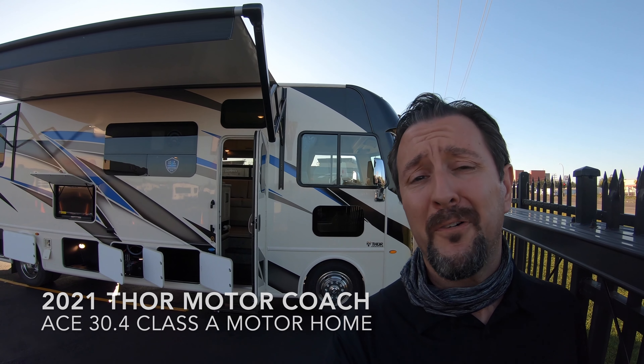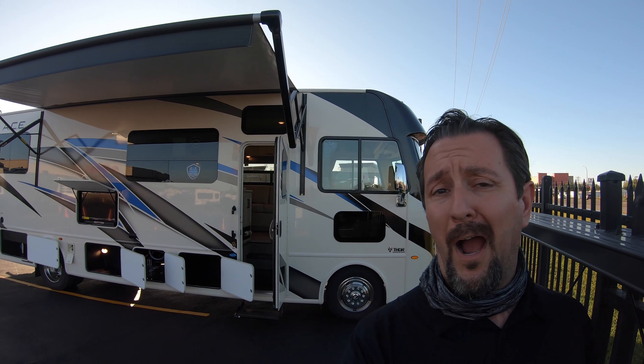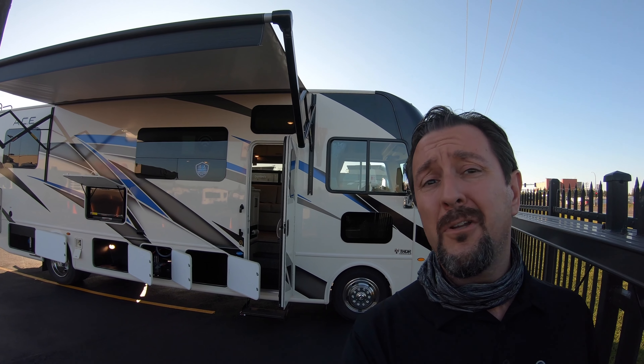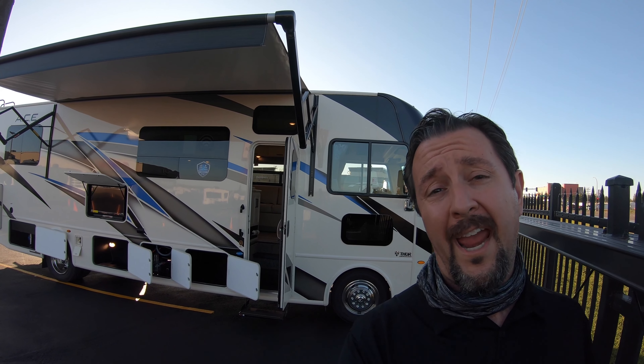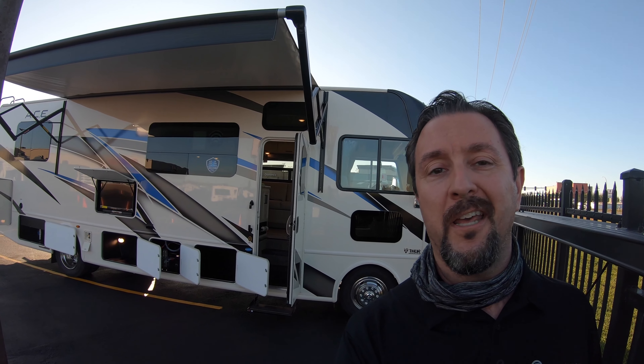Hello, this is Chris Yost at Bullion RV in beautiful Duluth, Minnesota. Today is Thursday September 10th, 2020, and behind me — newly arrived — is a brand new 2021 Thor Ace 30.4 Class A Motorhome. We're going to show you around the outside, show you the inside, see what you guys think.